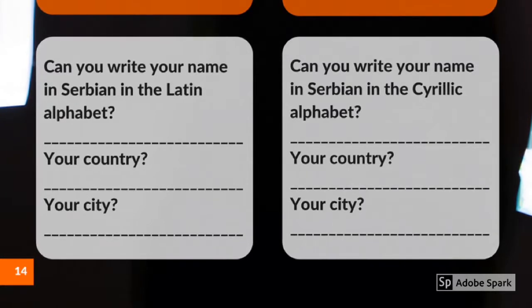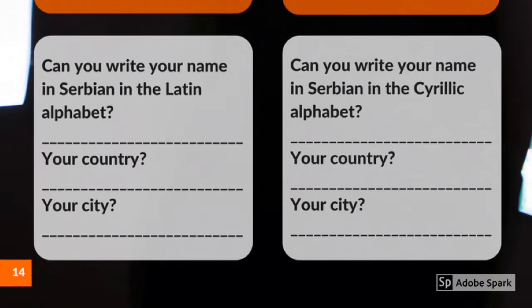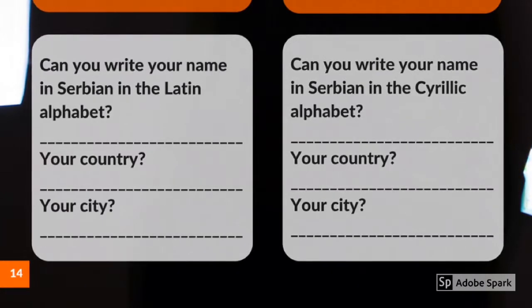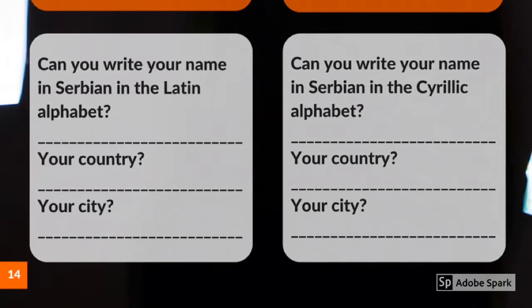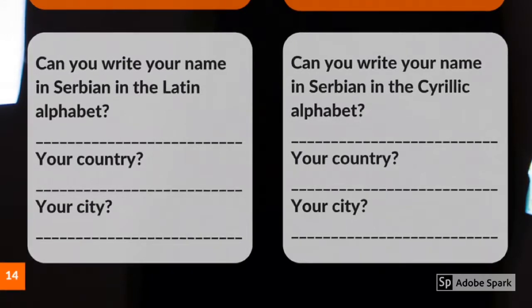And now let's play a game to get used to writing and pronouncing in this phonetic type of language. Can you, in the Latin or the Cyrillic alphabet, write phonetically your name, your country, and your city? To check if that's phonetically correct, send it to me at info@e-word.co.